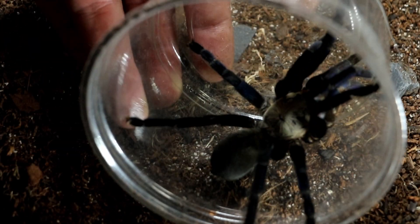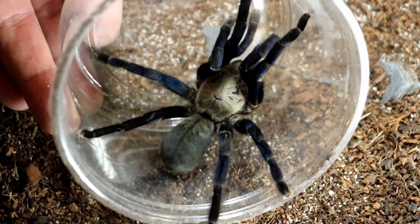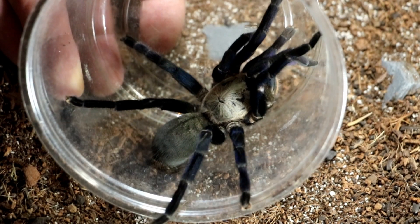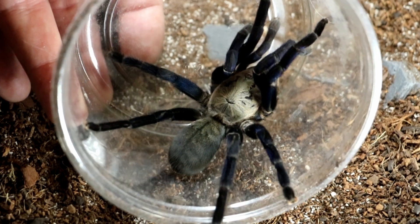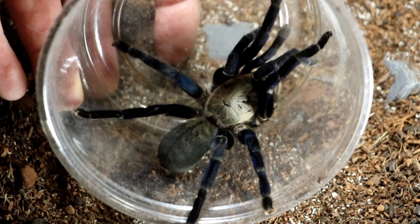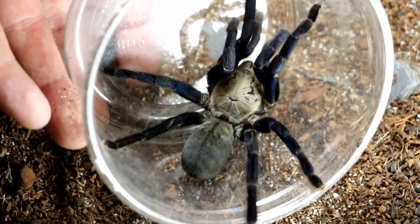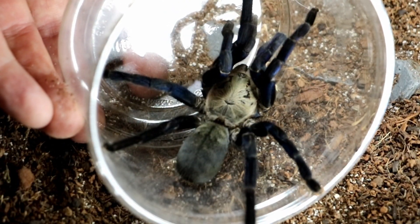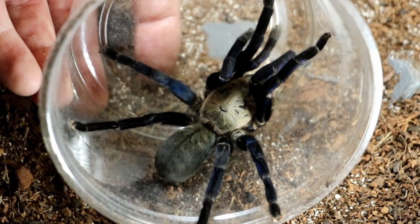I'm just trying to get her to go on the floor but she's really not a happy chappy at the moment, so I'll just keep showing her like this so you can get to see. These guys are from Thailand — this is an adult female. They are quick to grow and they're exceptionally defensive spiders, so when you get these you're going to have to watch your fingers because you can see how quick they are.